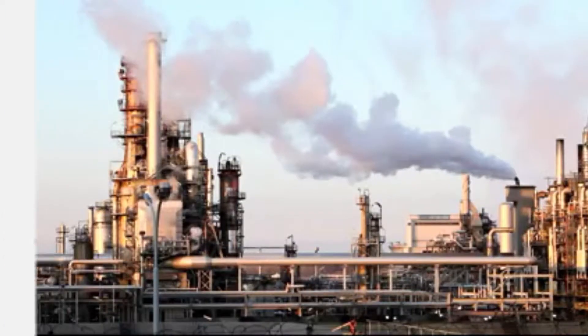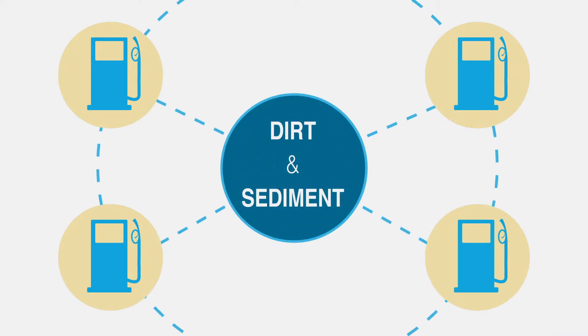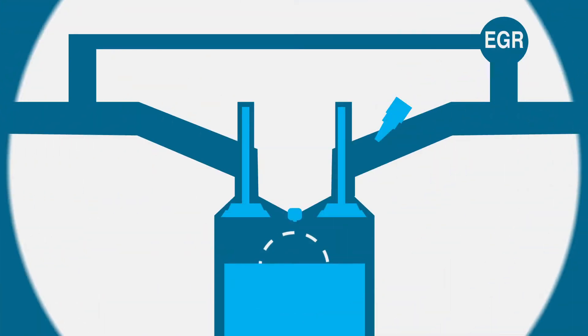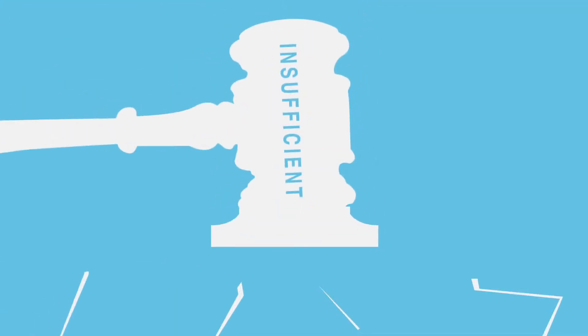You see, all domestic gasoline comes from the same refinery, and they are not completely free of dirt and sediment, so by law, gasoline must include detergent — an additive designed to help keep your engine's fuel injectors and intake system clean and clog-free. Unfortunately, the legal standards for detergent quality and quantity are not sufficient for today's engines.